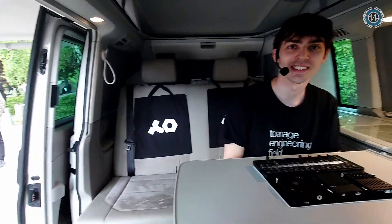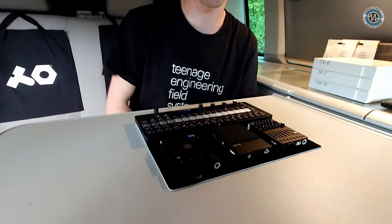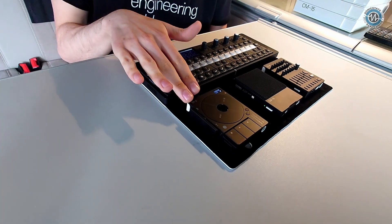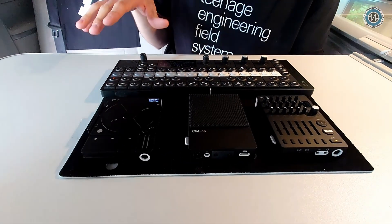We're here with Will at Teenage Engineering at Superbooth. We've got a sort of preview of our next three products — it's a bit of an iteration on the color of some existing products. We've got the TP7, CM15, and TX6. The idea is that we wanted to color match them with the OP:XY.